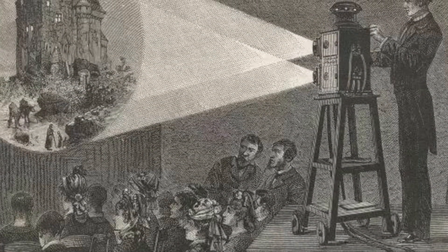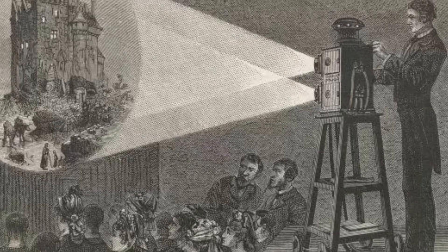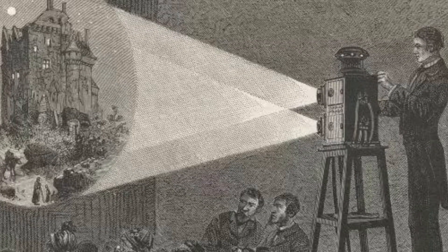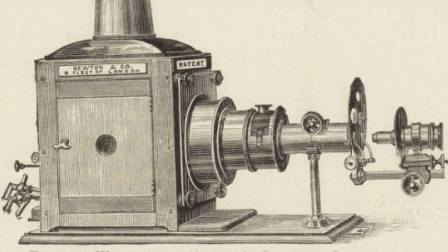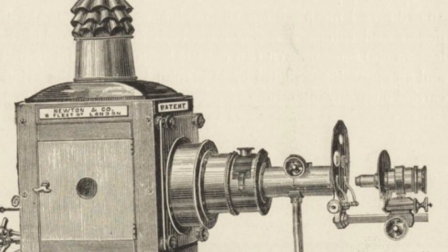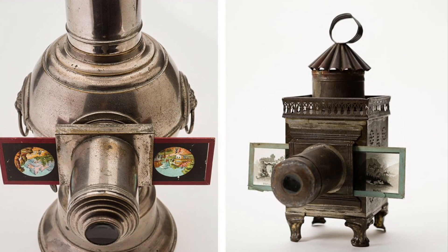While Huygens took information from Tiquet and made his own invention, Thomas Rasmussen Wagensten from Gotland also met with Huygens, adopted the invention as his own, and traveled around Europe producing and selling magic lanterns. He tried to make them smaller and more practical, and he has a lot of credit in the European market for bringing the magic lantern to the masses.